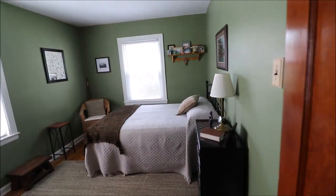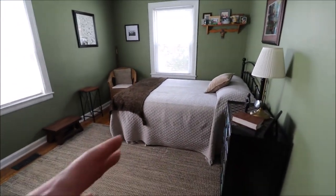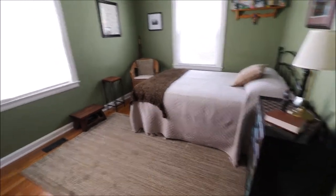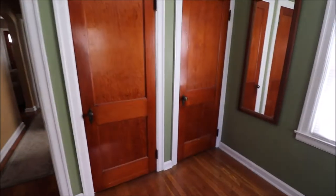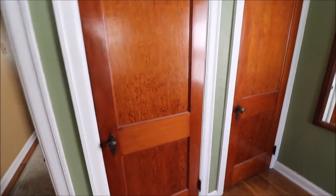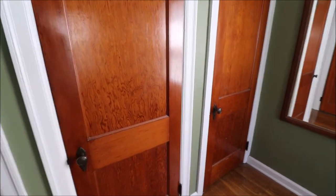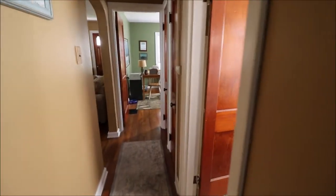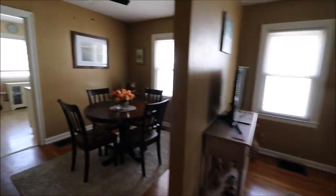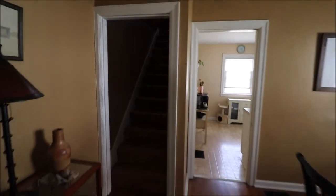Then bedroom number two, on the back left of the home — this is a big room. We have room for a king-size bed in here. The upstairs is pretty much one whole bedroom as well, with tons of closet space. Two closets in this room too. There's no shortage of closet space: two closets in one room, two linen closets, and wait until you see the closets upstairs.